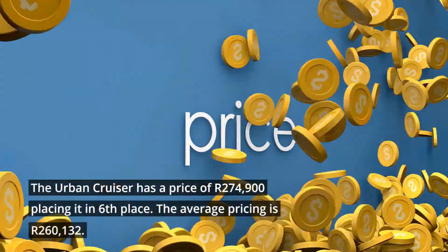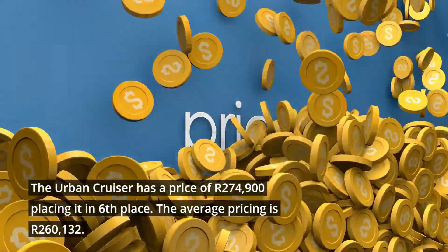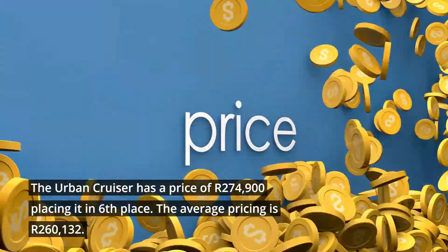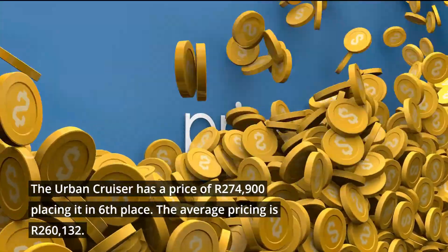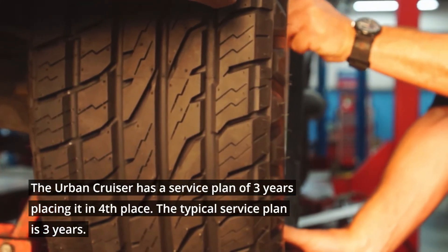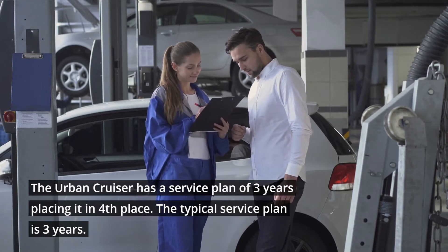The Urban Cruiser has a price of 274,900 rand, placing it in 6th place. The average pricing is 260,132 rand. The Urban Cruiser has a service plan of 3 years, placing it in 4th place. The typical service plan is 3 years.